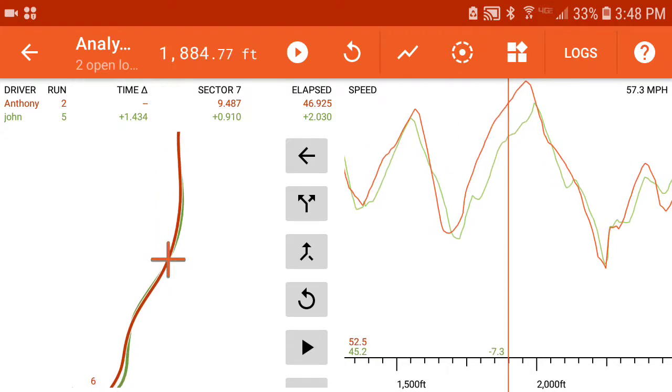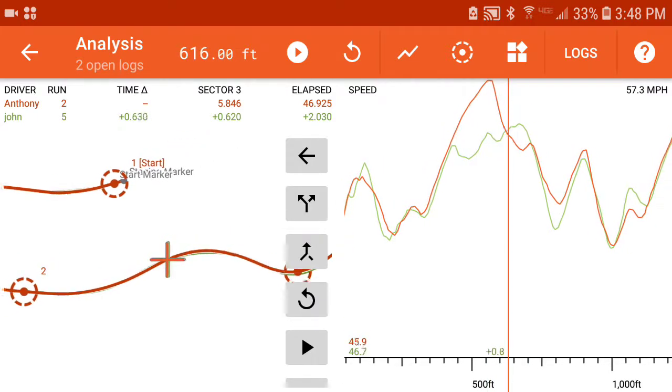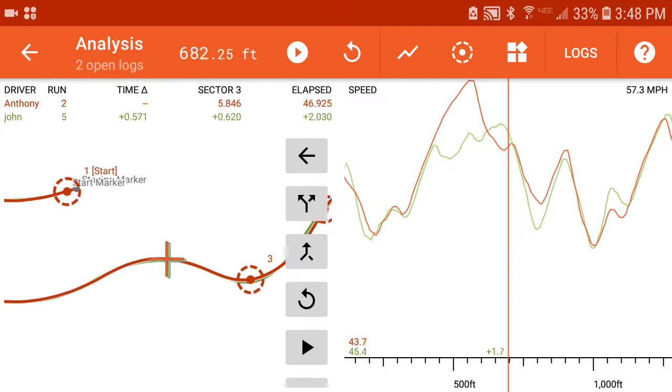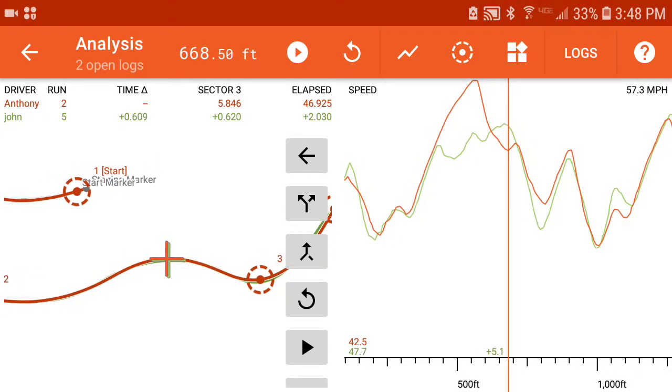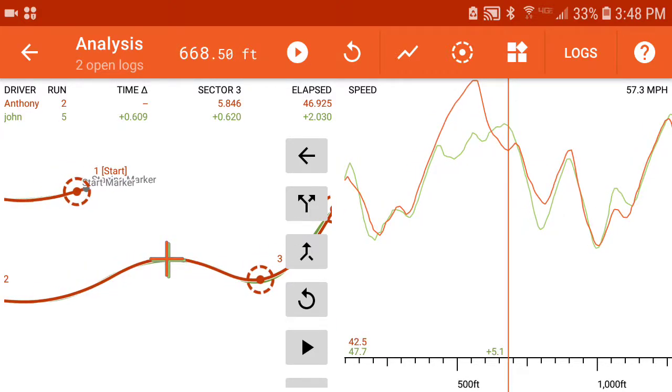So these two times — in this case it was nine tenths here and six tenths in this section, so about one and a half seconds that this driver was actually able to pick up. Find those fast sections during your course walks or looking at the map and make sure that you have a plan to take advantage of them.